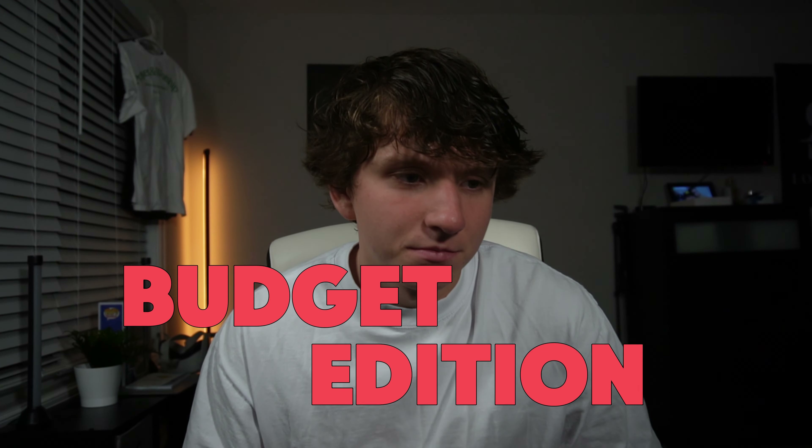Welcome back to another video. Today we have a special video that's been requested in my past content — this is my tech everyday carry, but to make it more interesting, this is a budget edition. Budget doesn't mean cheap equipment, it's just on the lower end of some more expensive categories. I think creating a budget version is very useful for people who are beginning their content creation journey.